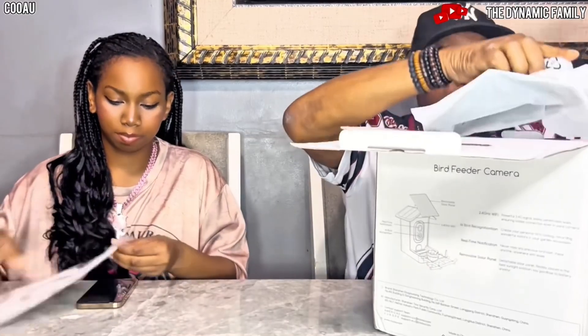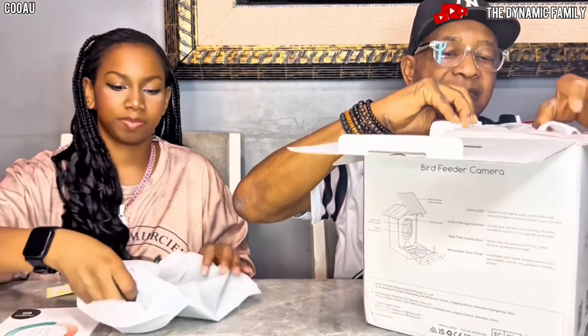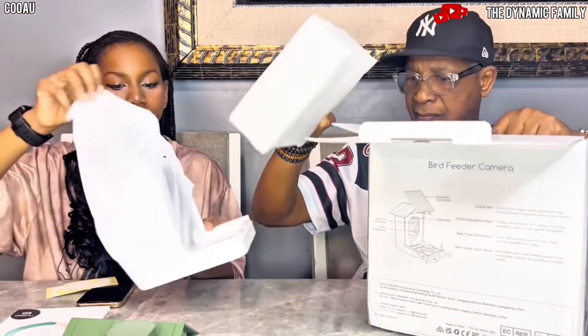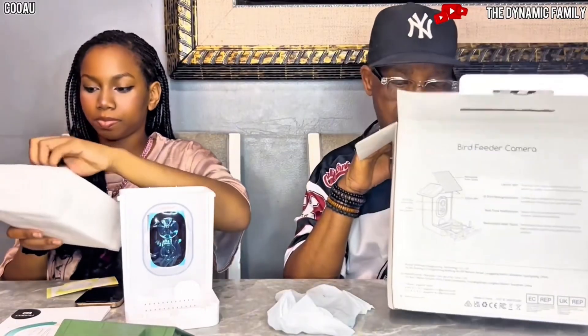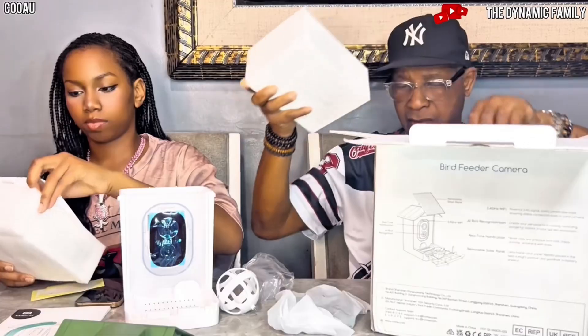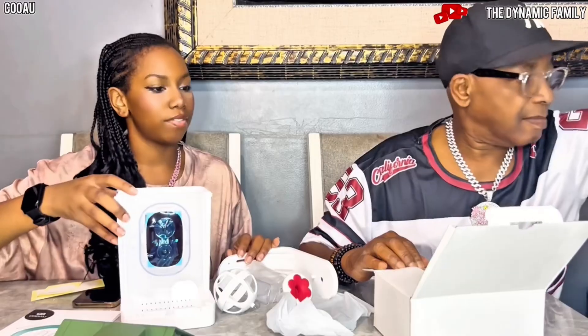Alright, we have our manual. Do we have to build it? Yeah, we have to — that's fun! This is looking like our roof. We have to actually fully charge the camera before we start using it. It has a charger too.